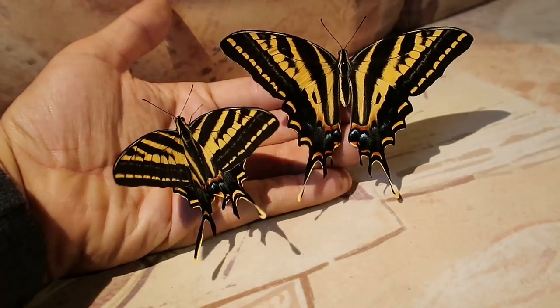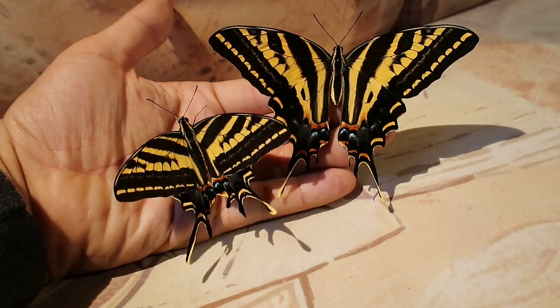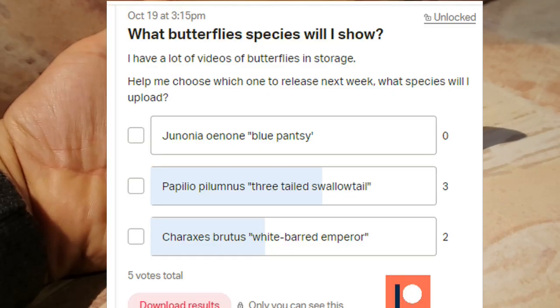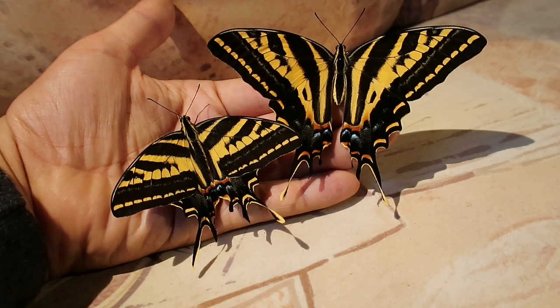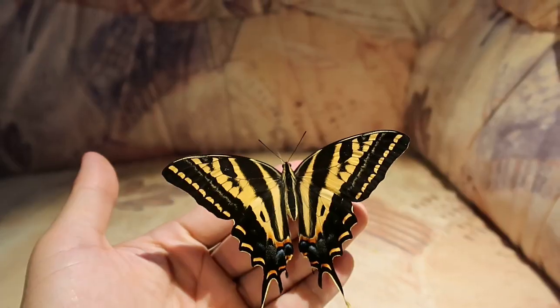Sometimes the people who help me run my channel on Patreon can do a small poll, and in this poll they can vote on what my next video is going to be about. I asked you guys what butterfly you would like to see next, and all of you overwhelmingly voted for the three-tailed tiger swallowtail, scientific name Papilio pilumnus.